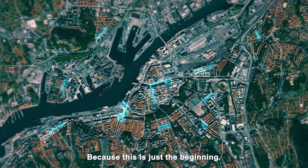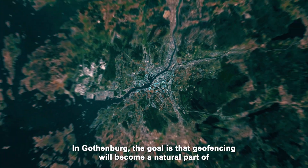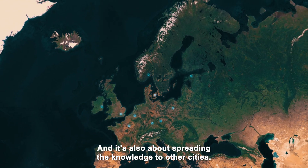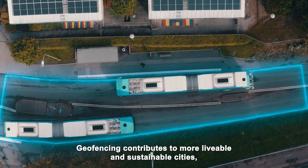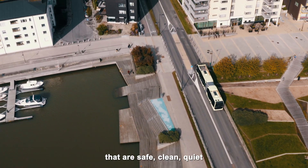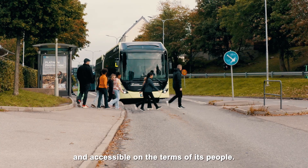Because this is just the beginning. In Gothenburg, the goal is that geofencing will become a natural part of urban traffic management. And it's also about spreading the knowledge to other cities. Geofencing contributes to more liveable and sustainable cities that are safe, clean, quiet and accessible on the terms of its people.